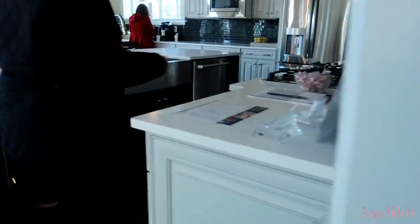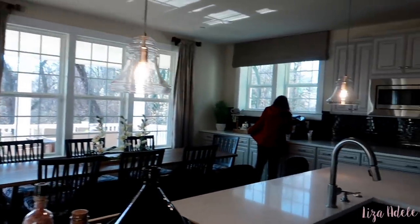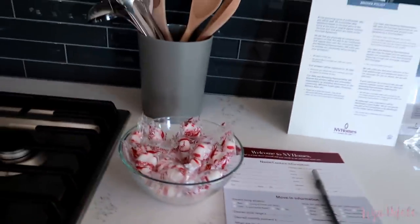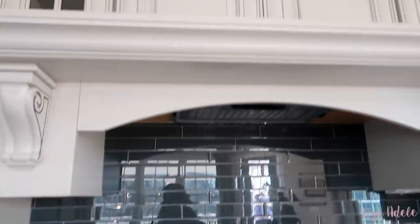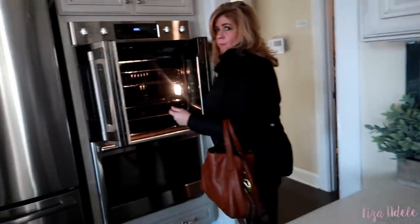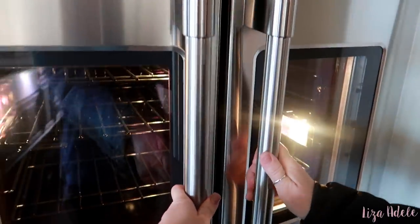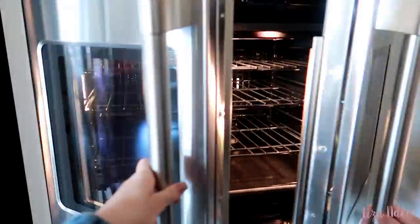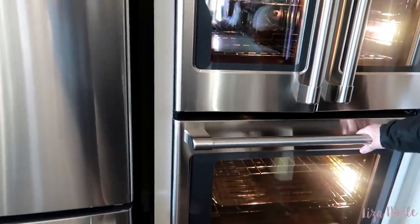This is beautiful. Oh my God, this is so nice. Is this an oven? Oh my God, that's so cool. And that's another oven. So I'd be hosting Thanksgiving, obviously.